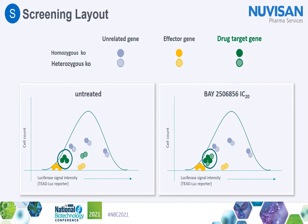Cells with a heterozygous knockout for the effector genes or the drug target would be found towards the middle of this plot. Cells with perturbed unrelated genes would be distributed evenly under the curve. Consequently, treatment with the compound will decrease the TEAD luciferase signal only in the cells with a heterozygous monoallelic mutation of the actual drug target.